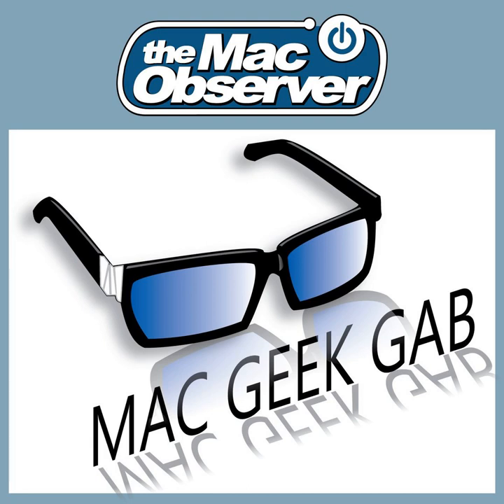The Mac Observer's Mac Geek Gab, show number 678, for the 9th of October, 2017.